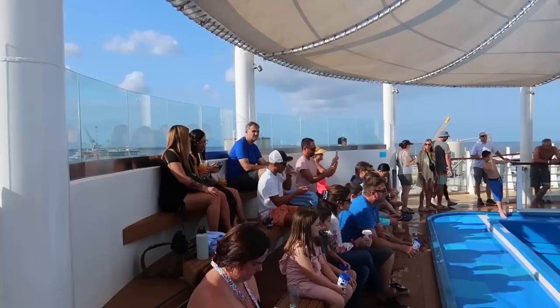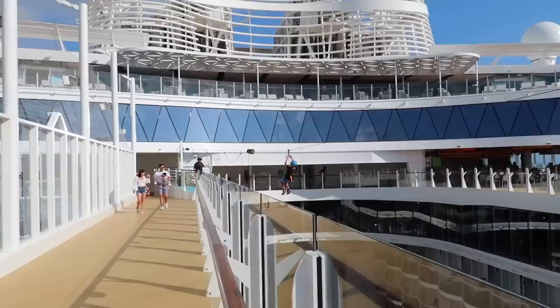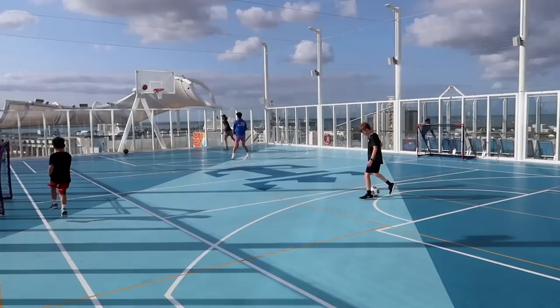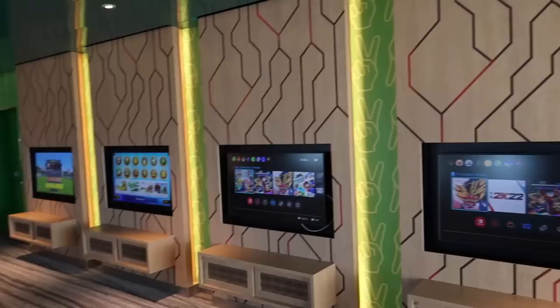I've still not done this either — who here wants to see Chris Wong on a FlowRider? Comment below! There's a great viewing area here, very nice. Right next to the zip line we have the basketball court. This is the Royal Caribbean sport court — home for basketball and a whole bunch of other cool activities.